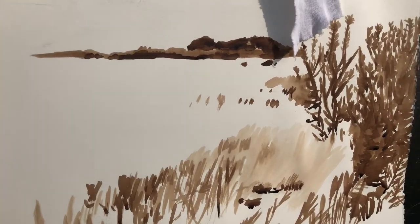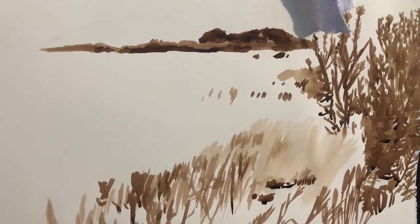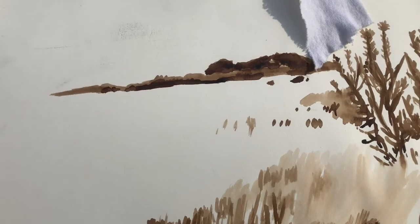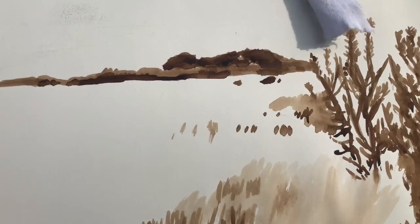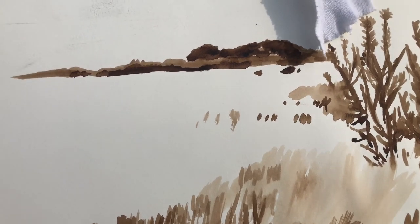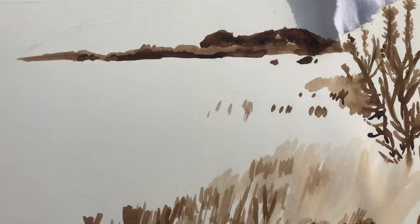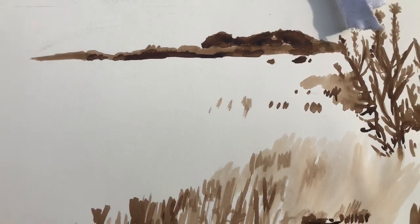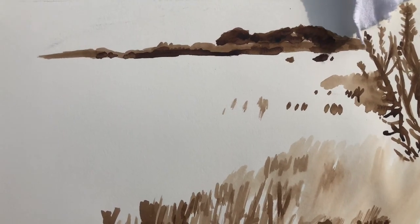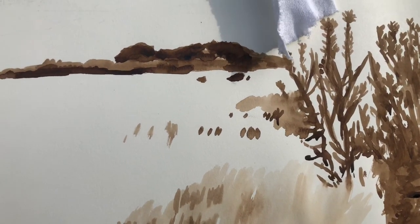I've spent quite a bit of time doing the detail, the plants at the front there, and I'll continue to do so. But if you spend quite a while doing detail, you can get engrossed in it, and you need to stop — really — because you can get carried away and do too much detail in one area. And then the picture starts to lack the kind of unity that it needs. In my opinion, the whole entire picture needs to work together — every inch of it needs to work together. If you're focusing too much on one particular area, it can get out of balance.